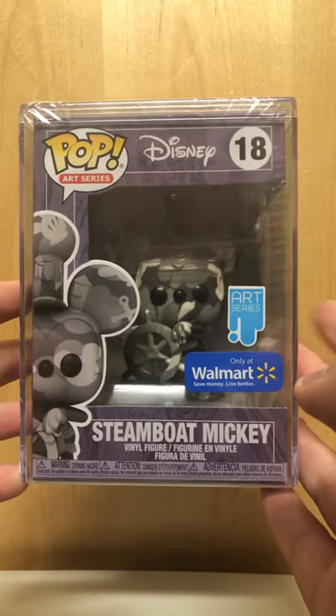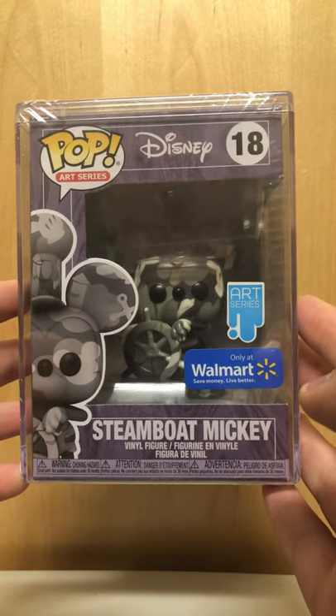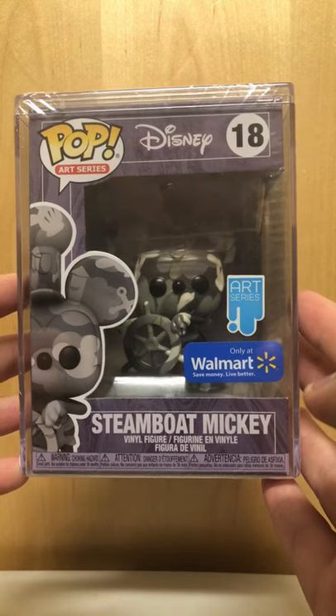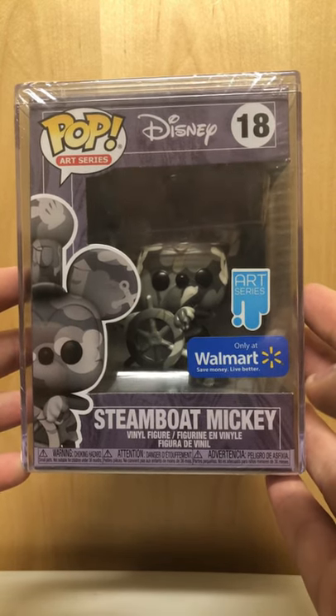For the art series they kind of do a — I forget what the name is for it. If you remember the name, put it in the comment section down below. It's a very nice pop and I was very happy to find it. Let me know what other pops you want me to look for.